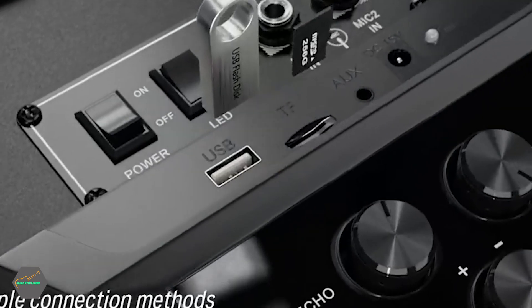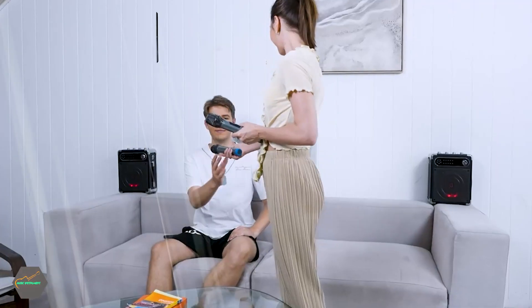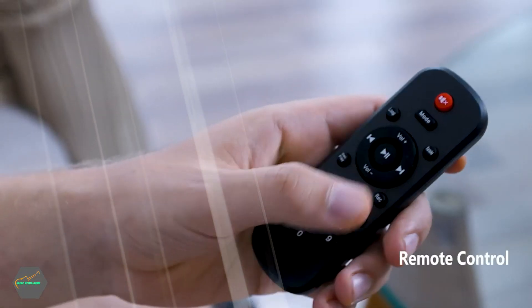The sound quality of different karaoke machines varies a lot, and this is reflected in the price tags. This isn't much of an issue for young children because most of them are content simply shouting into the microphone. But adults who want to improve their singing skills should be on the lookout for a premium quality karaoke machine to show their melodious voice off to its full potential.